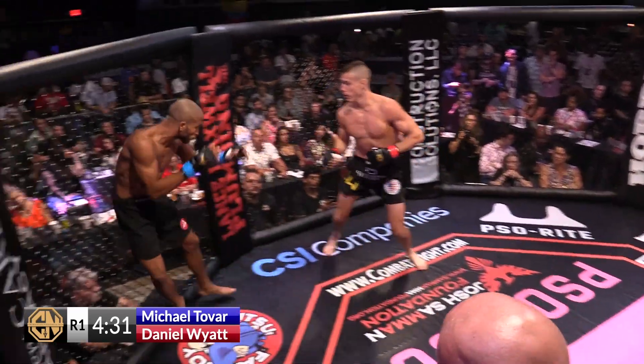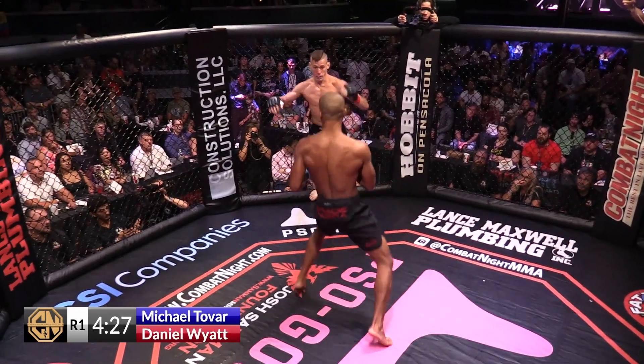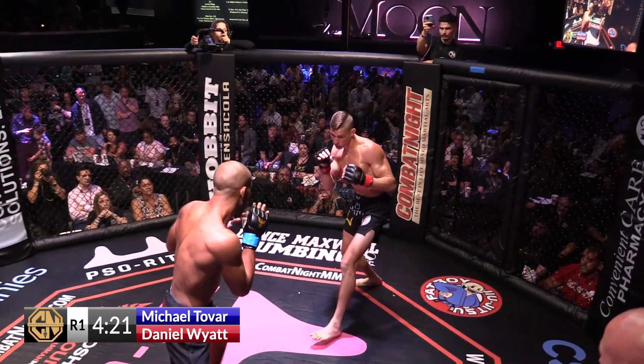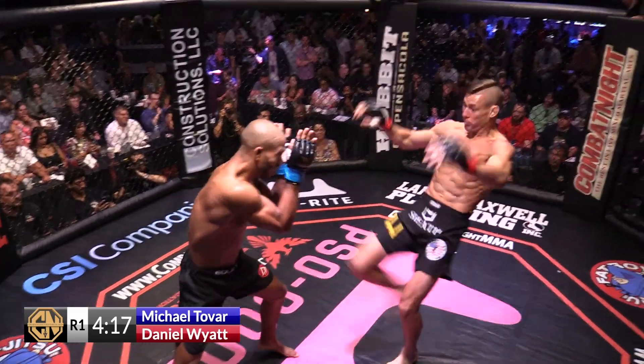One thing about Daniel Wyatt — he definitely brings it. I used to train at American Top Team when I lived in South Florida, and we fought on a card before together. He's definitely an exciting fighter and one of those up-and-coming prospects at 4-0, coming out of the state of Florida. He's a huge 145-er.